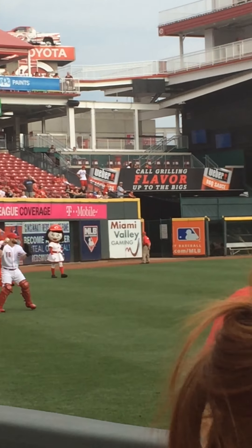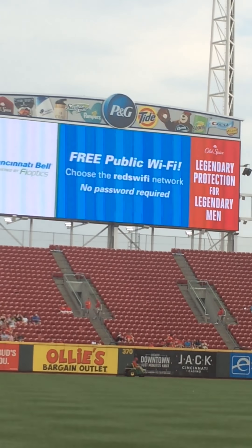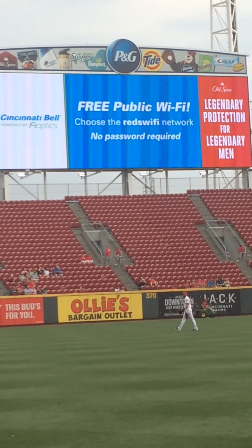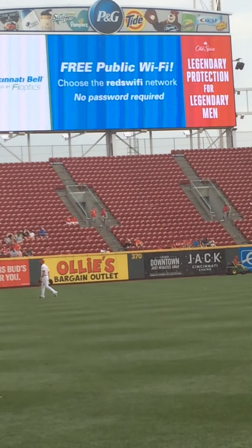My fans, we all know that Cincinnati Bell Bioptics provides the fastest internet in town. But did you know that Bioptics also powers free Wi-Fi hotspots throughout downtown Cincinnati, including Great American Ballpark?